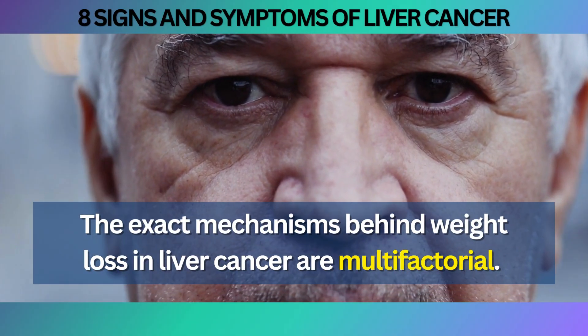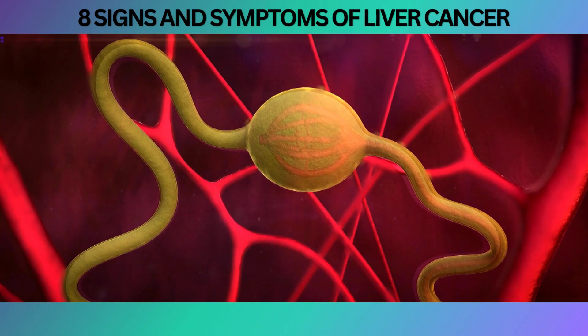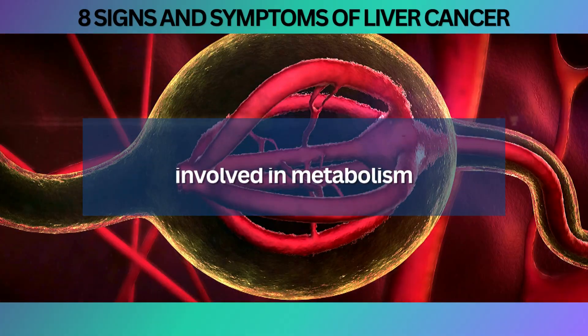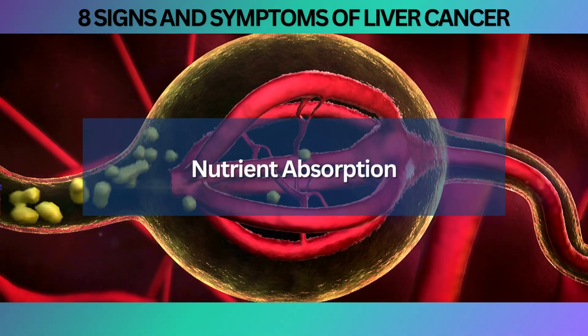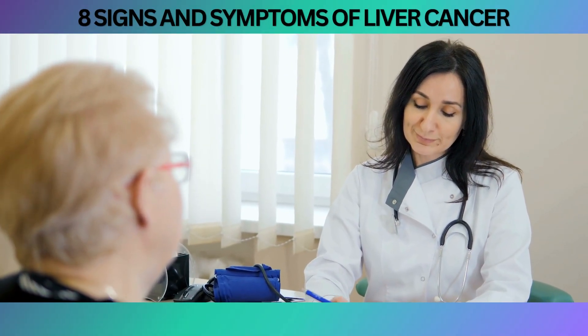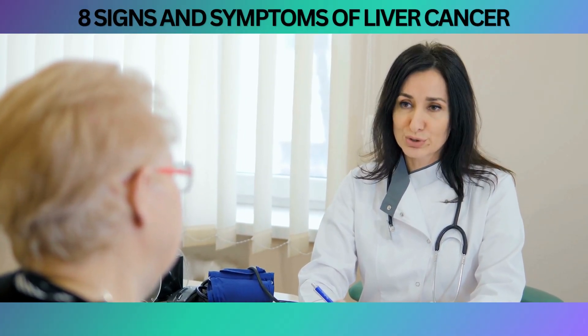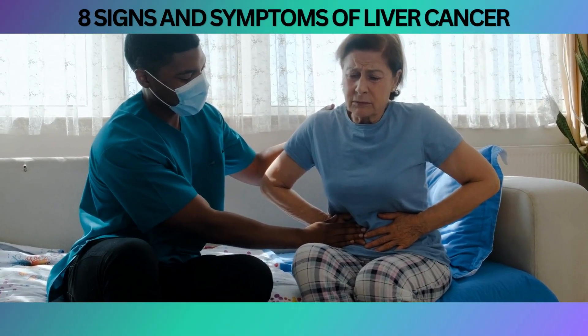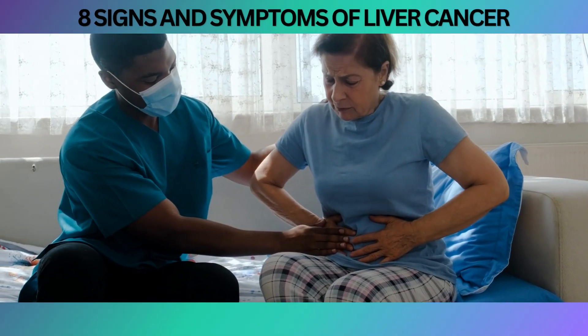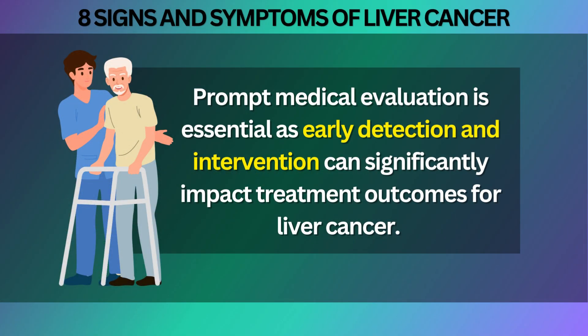The exact mechanisms behind weight loss in liver cancer are multifactorial. The tumor itself may consume energy and nutrients, leading to metabolic changes and unintended weight loss. Additionally, liver cancer can affect the production of hormones and proteins involved in metabolism, appetite regulation, and nutrient absorption, further contributing to weight loss. If you are experiencing significant weight loss without making any intentional changes to your diet or exercise routine, it is crucial to consult with a healthcare professional, as early detection and intervention can significantly impact treatment outcomes.